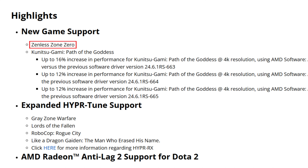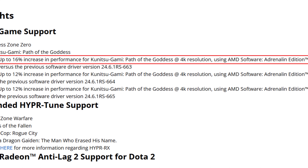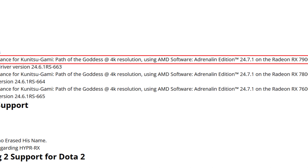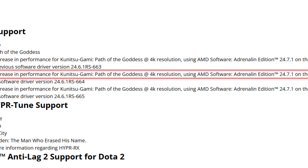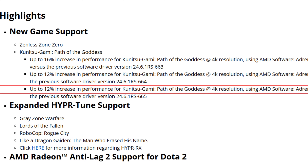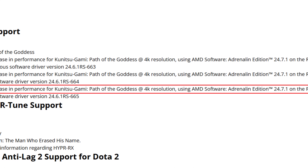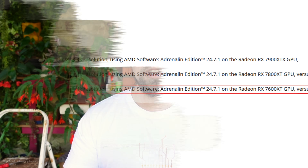Now, finally, release notes. Starting with highlights: new game support for Zenless Zone Zero — an interesting name — and Kunitsugami: Path of the Goddess, with up to 16% increase in performance at 4K using the 24.7.1 drivers with the 7900 XTX, up to 12% at 4K with the RX 7800 XT, and up to 12% at 4K with the RX 7600 XT — although 4K on a 7600 XT isn't really its thing.